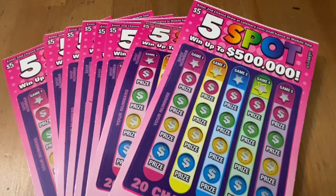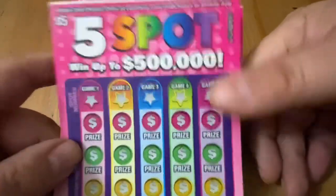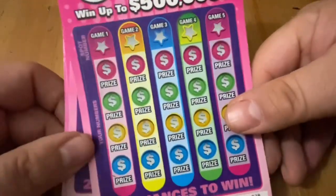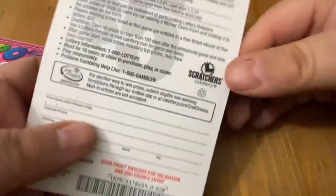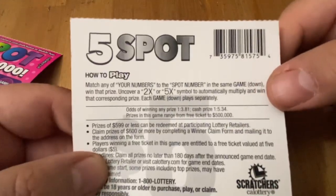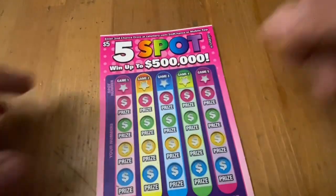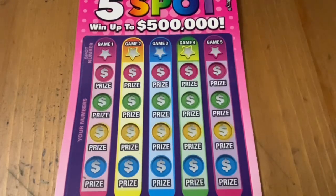Hi everybody, Scratchtastic Scratcher here. If you were here this morning watching Sunday Morning Crossroads, welcome back for this evening session. I wanted to give this five-spot ticket another go. I did play a full book when it first came out and did all right. I'm hoping to find a big win — the top prize is half a million dollars. It's a matching number game with multipliers of 2x and 5x. Odds are 1 in 3.81 for any prize, 1 in 5.34 cash. If you want to wish me luck, a thumbs up is appreciated, and maybe subscribe for more scratch-off content.